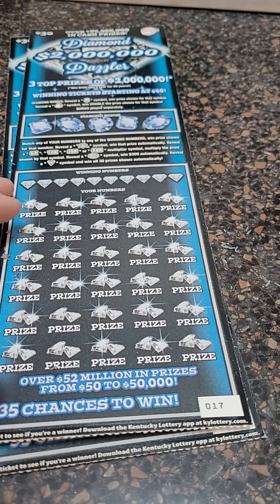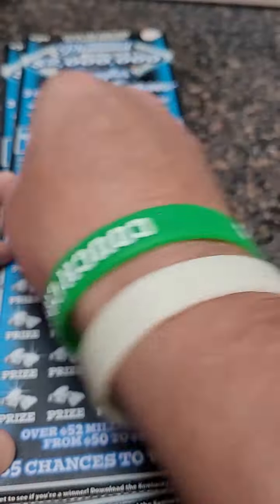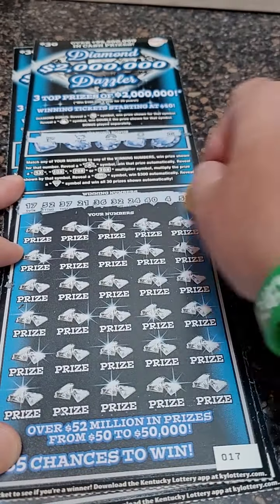All right, next ticket — number 17 on the roll. Here we go. No bonus. Here are our winning numbers.